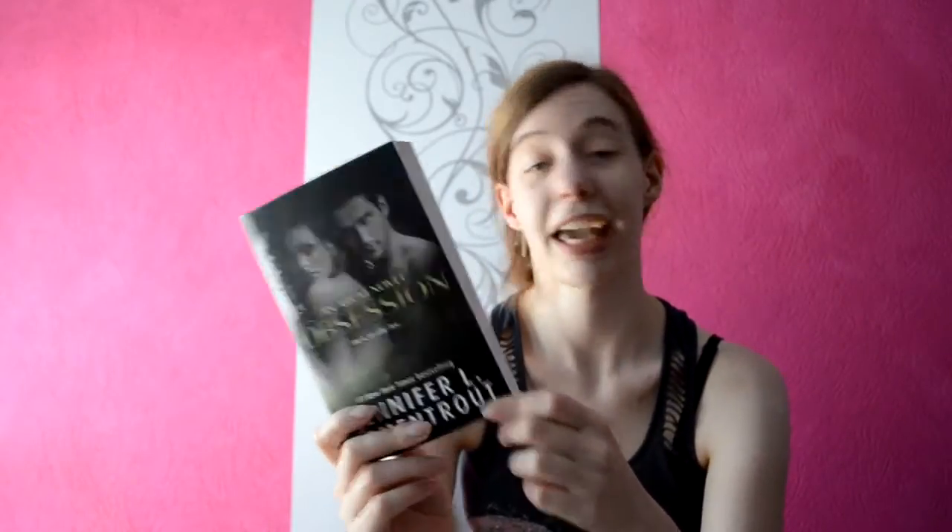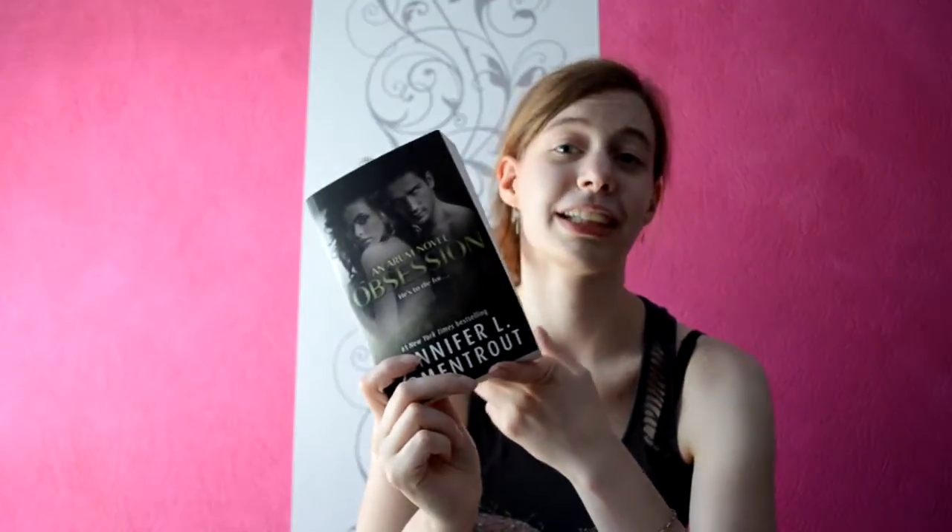I also got Obsession by Jennifer L. Armentrout, in the UK edition. This is actually the first time that this book is in print, and it's also matching the Lux series, which is so awesome because this is kind of a new adult spin-off standalone from the series. I already read it about a year ago but still it's awesome. The next JLA book is Scorched, her newest new adult contemporary book. I already read this one and it was so epic, even though it's kind of short.